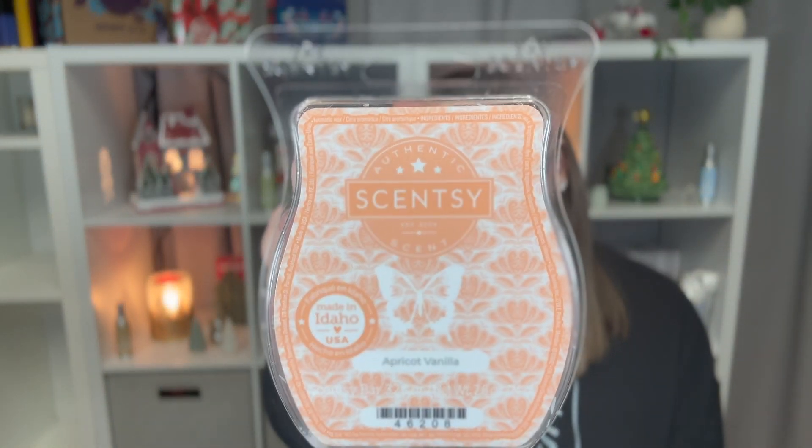The next one is Apricot Vanilla. This one is really good too. It is described as heirloom peach — and I love peach — apricot and vanilla ice cream. Really good one.